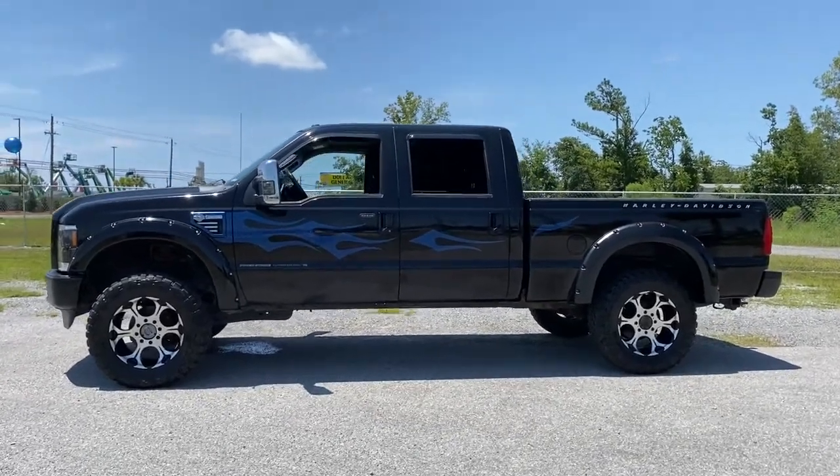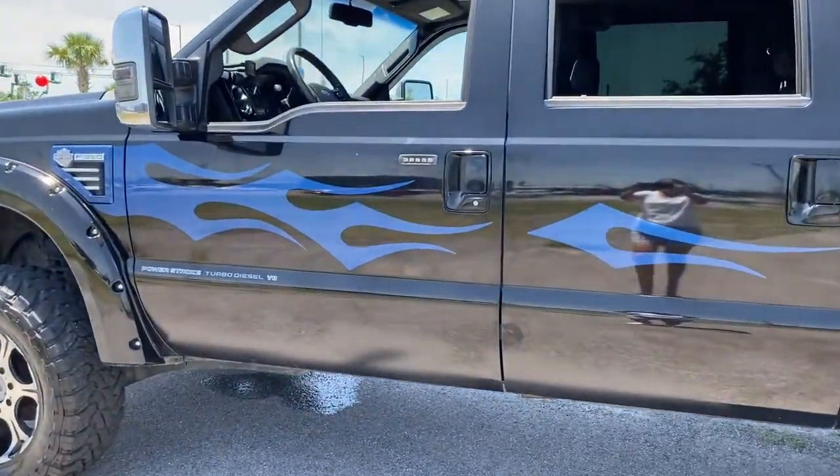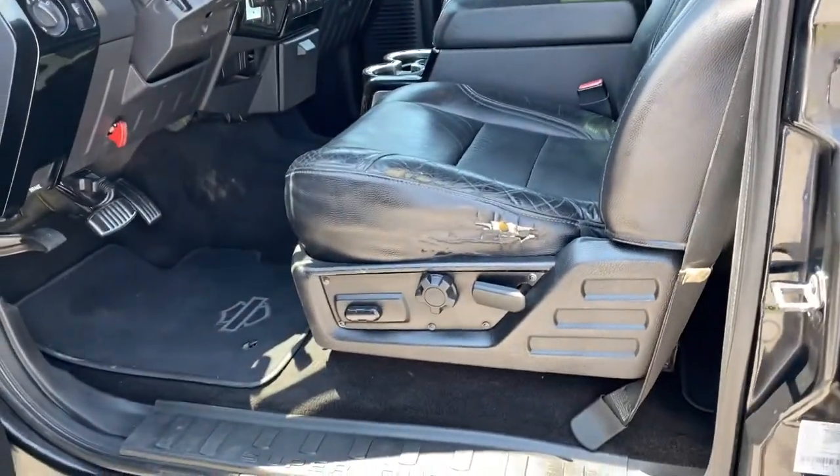From its brawny hauling and towing abilities to its comfortable, well-equipped cabin and advanced safety equipment, this heavy-duty truck takes the tough jobs in stride. 4-wheel drive, tow hitch.